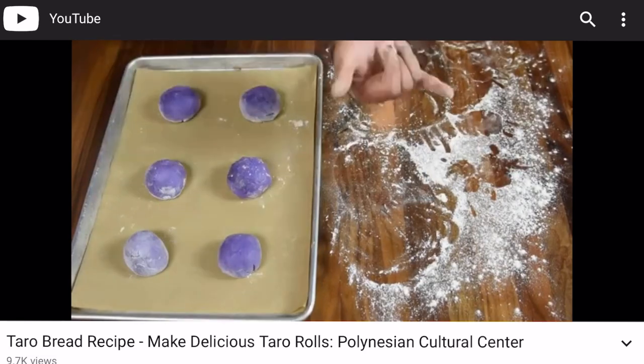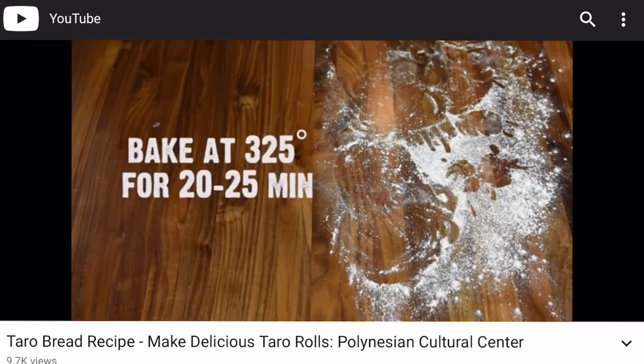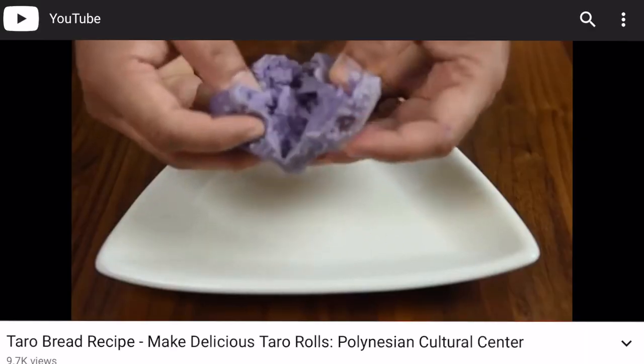When we came back, I tried to make the Taro Rolls — they were a failure. I mean, they were good, but they just didn't taste the same. I think it's because we don't have poi here, so there must be something that alters the consistency. But oh my gosh, those Taro Rolls were so good.